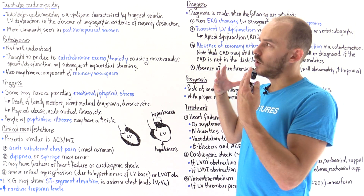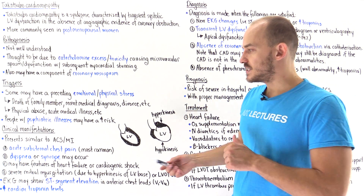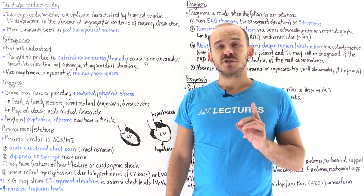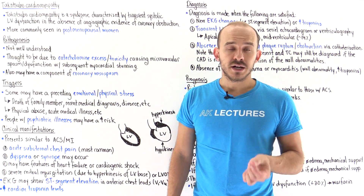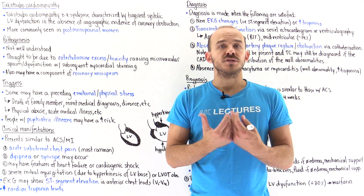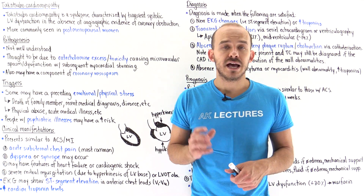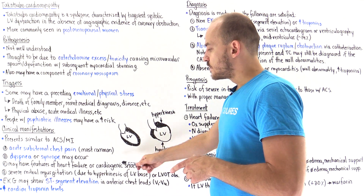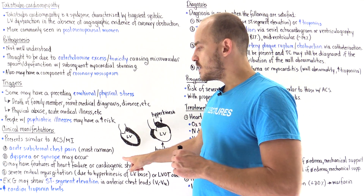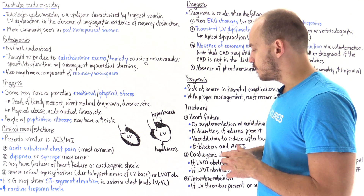What are the clinical manifestations? Many patients present similarly to myocardial infarction, or acute coronary syndrome. The most common symptom is acute substernal chest pain. Patients may also present with dyspnea or syncope. Some patients may present with signs and symptoms of heart failure and even cardiogenic shock — meaning pump failure, where the heart isn't pumping enough blood to the systemic circulation, causing cool and clammy extremities, altered mental status, and so forth. If a patient develops cardiogenic shock, they have a higher mortality risk.